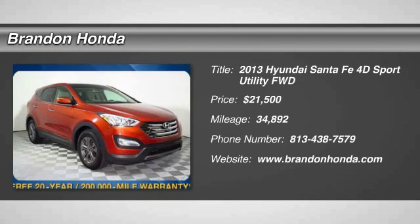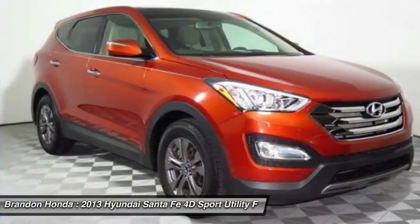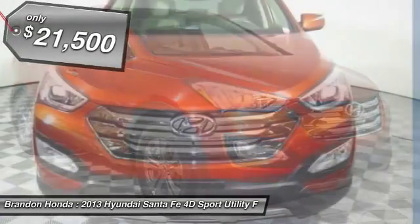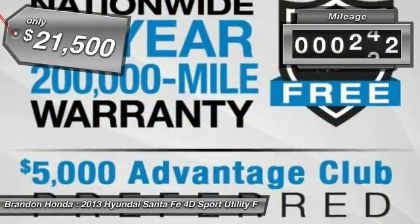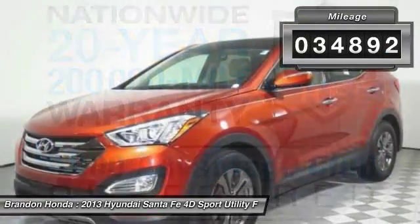The 2013 Hyundai Santa Fe. Style. Quality. Performance. Value. Need we say more? And is priced below $25,000. This vehicle has less than 35,000 miles.